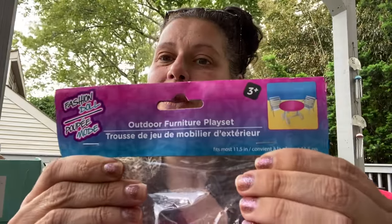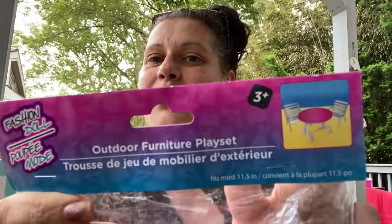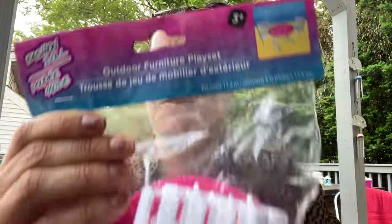I also showed this in the walkthrough — here's a little bit of Barbie furniture. This one happens to be the outdoor furniture play set, which is a little pink table and two chairs. I got this because I thought it would be super cute for taking pictures of items on eBay. I don't know, these were my insane thoughts, so I just picked it up.